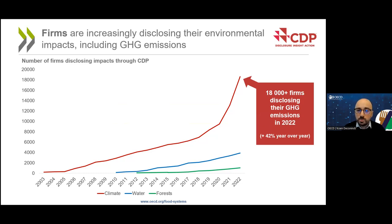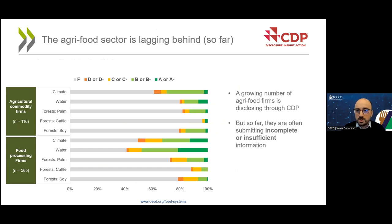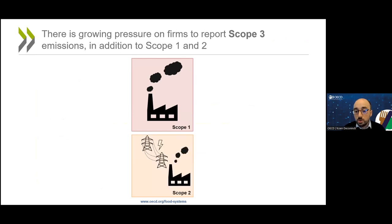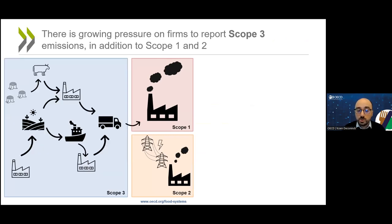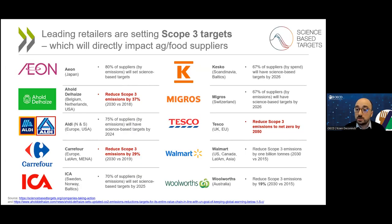At the same time, agri-food companies are lagging somewhat behind. Many companies are reporting, but often the information is incomplete or insufficient according to CDP's quality grading system. But there is progress — for example, because firms are increasingly asked to report their scope 3 emissions. Scope 1 refers to a company's own activities; scope 2 to energy purchased; scope 3 means emissions from the supply chain, both upstream and downstream. So if you are a supermarket, the agricultural emissions of the food you sell are part of your scope 3 emissions. Retailers are increasingly not just reporting but also setting targets to reduce those scope 3 emissions.